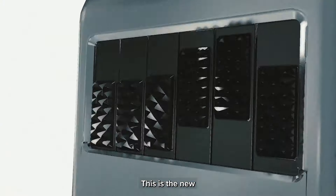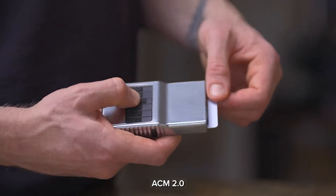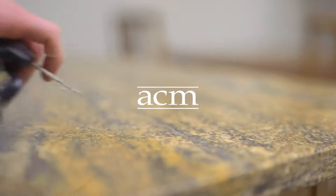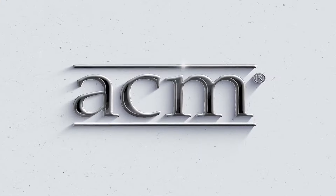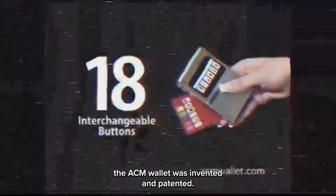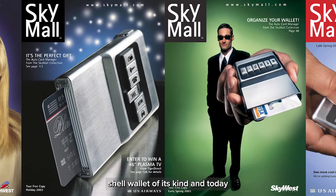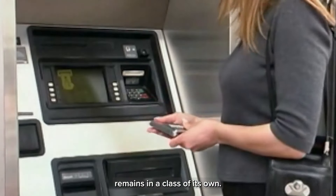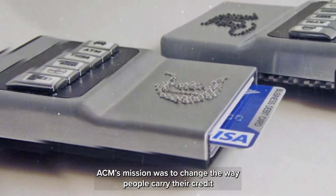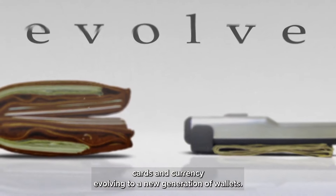This is the new ACM 2.0. In 2001, the ACM wallet was invented and patented — the first and only hardshell wallet of its kind, and today it remains in a class of its own. ACM's mission was to change the way people carry their credit cards and currency, evolving to a new generation of wallets.